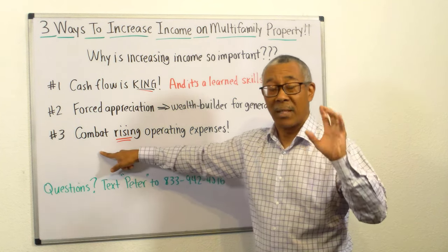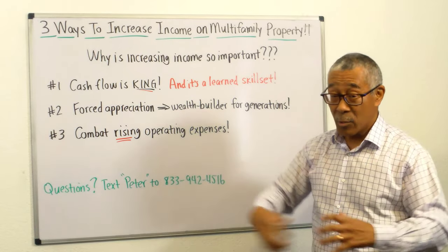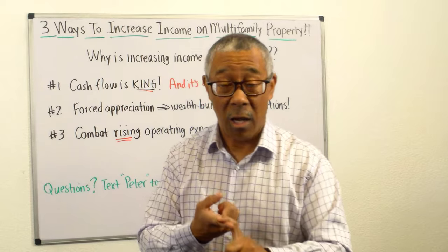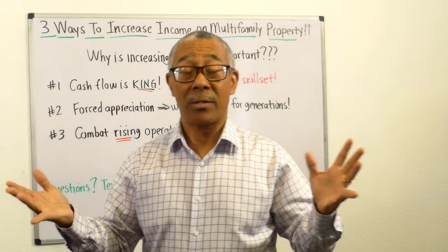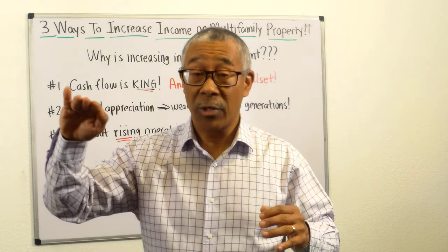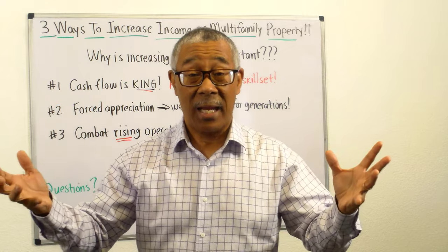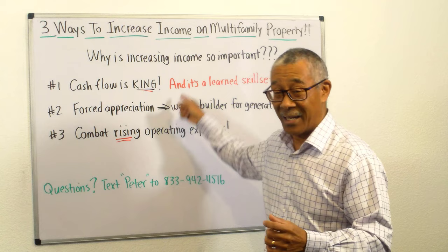Number three: increasing income allows you to combat rising operating costs. As we know, insurance costs are going up, utilities are going up, property taxes are going up all across the country. As these expenses go up, you need to also increase your income so you can maintain your cash flow — which is king. You can see all of this is connected.